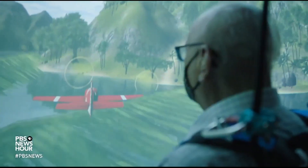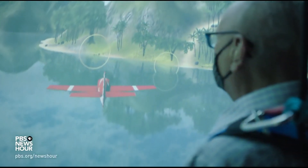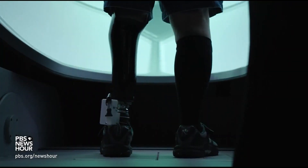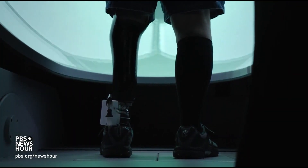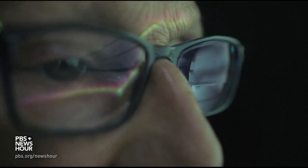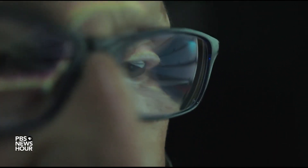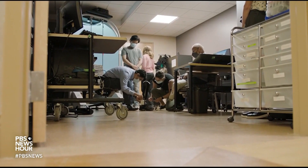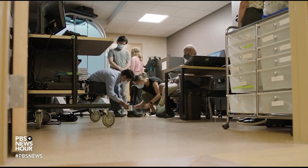He is a participant in a study at the Cleveland VA Medical Center aimed at directly connecting prosthetics to the nerves that once transmitted commands to muscles and receive sensations of touch — in other words, wired into the brain like the real thing. Principal investigator Dustin Tyler is a professor of biomedical engineering at Case Western Reserve University, and he and his team have been working with amputees for 15 years.